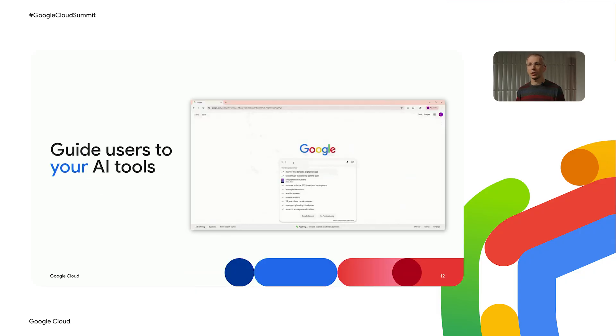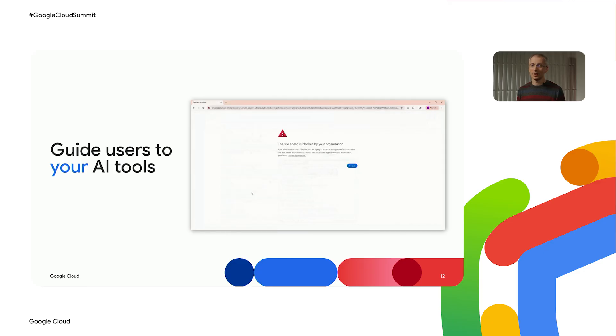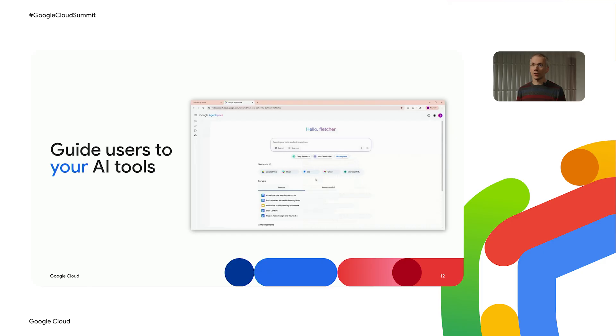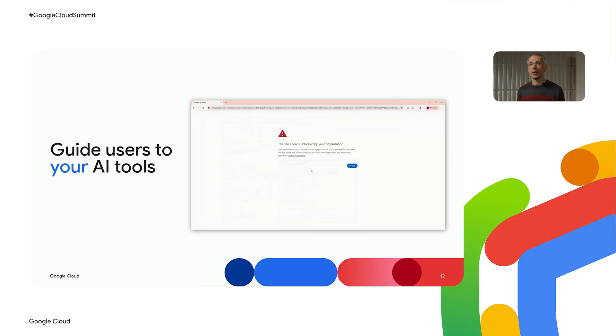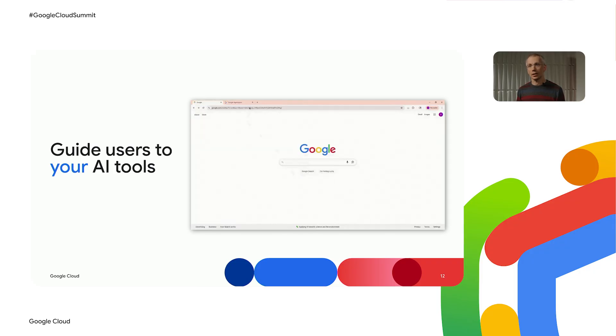Another big challenge IT teams face is that end users are often tempted to experiment with many different AI tools in their work. Once you've licensed a particular tool, you want to be able to route users to that tool. Chrome Enterprise offers URL filtering options that can redirect your employees to the right tool. What you're seeing here is a case where a user is looking for an enterprise search tool and selects one that hasn't been purchased and configured by the IT team. Chrome has been configured to block the navigation and redirect the user to the solution which is in use — in this case, Agent Space.